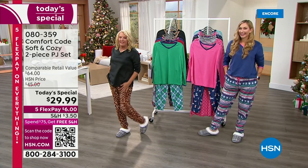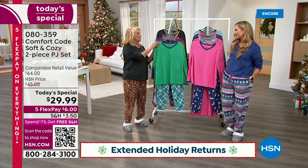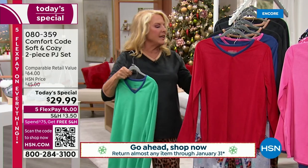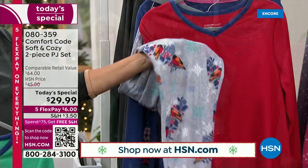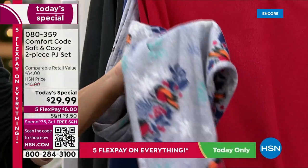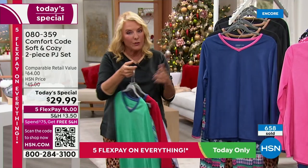Number one bestseller — you guys are loving the leopard. Followed by the emerald as the second most popular. Then the Amaryllis with the snowbirds — it's the red with those cute little snowbirds. Remember, if you want the tall in this one, that is by far the most limited. I only have a couple hundred for the entire day — span that across all of our sizing and that's a handful in every size.